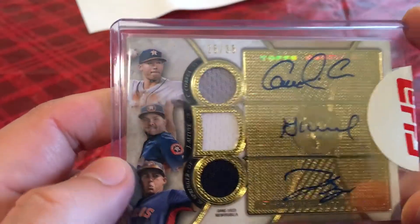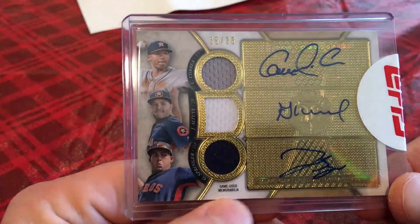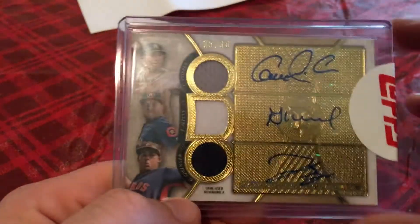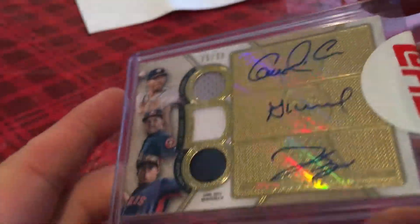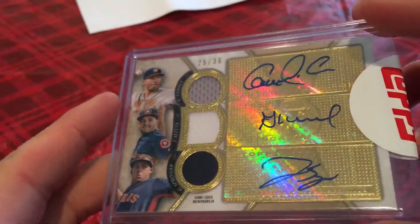Pretty sweet card. I also have a Benintendi autograph relic rookie card coming. There you see it — game-used memorabilia, pretty nice signatures too. I love the Topps Triple Threads. I got this pack at a show and got really lucky to pull this redemption card, so pretty psyched about that.